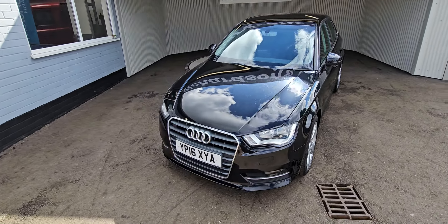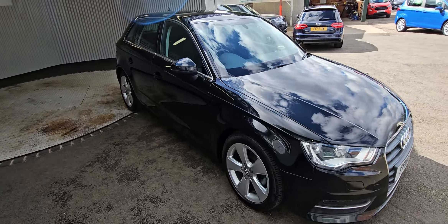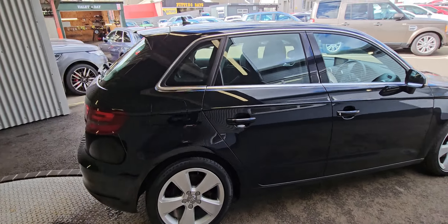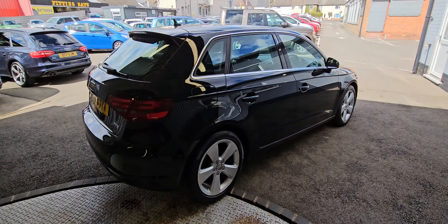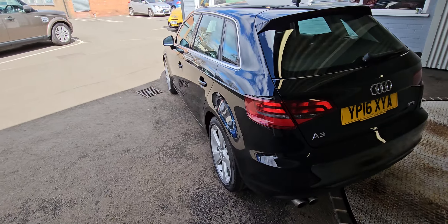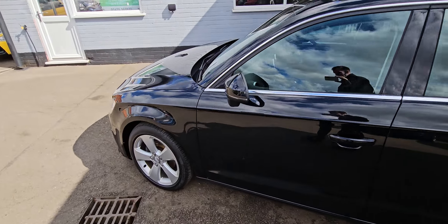Hey there, Richardson's car sales. I've seen you around the 2016 16-plate A3 Sport. It's the NAV TSI, so it's the 1.4 turbo petrol, 125 brake horsepower, £150 road tax, 50 to 70 mpg, and is also ULEZ compliant.